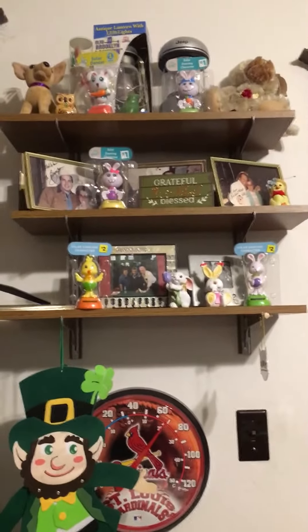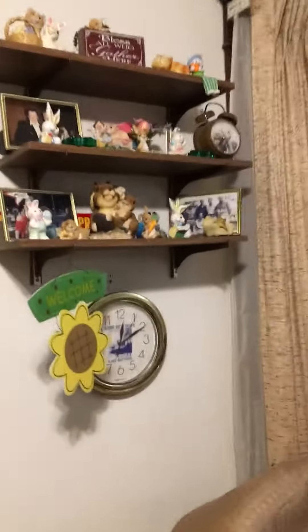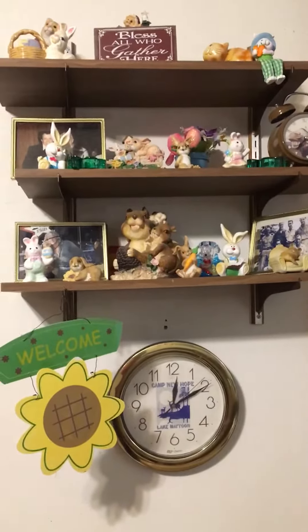Over here on the wall you'll see my shamrock and our Irish leprechaun. That's my solar items. Over here on this part of the wall you'll see more bunnies. The two green things laying down are shamrocks.